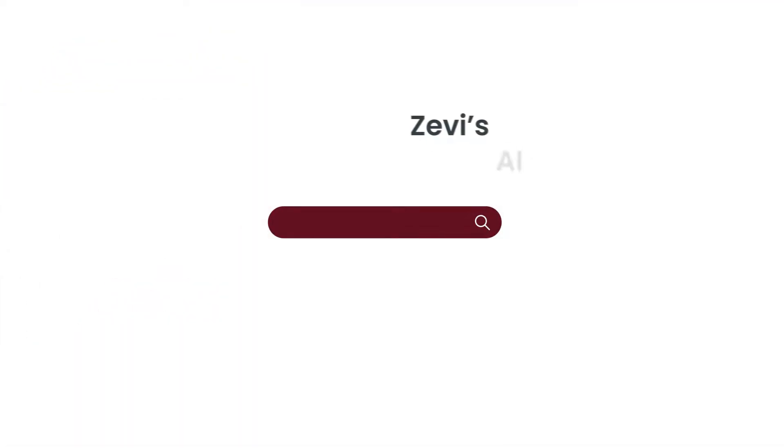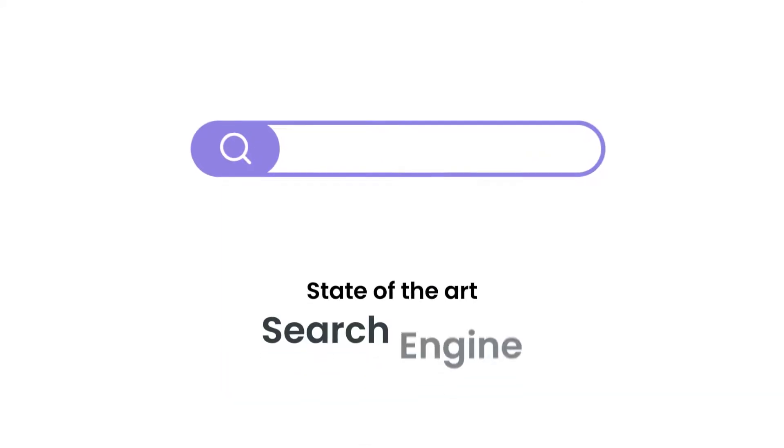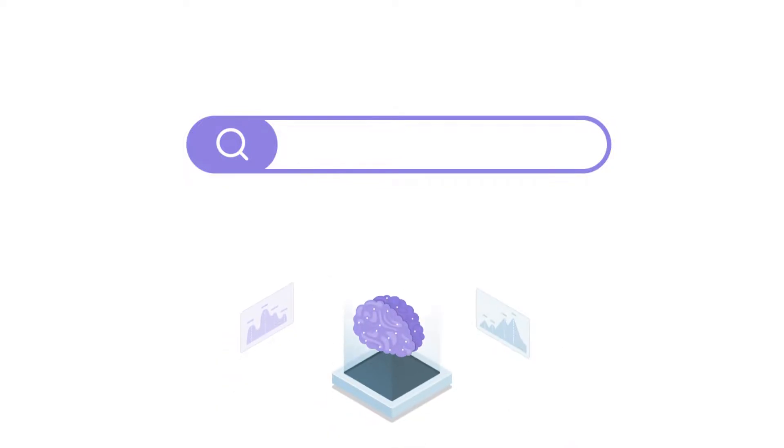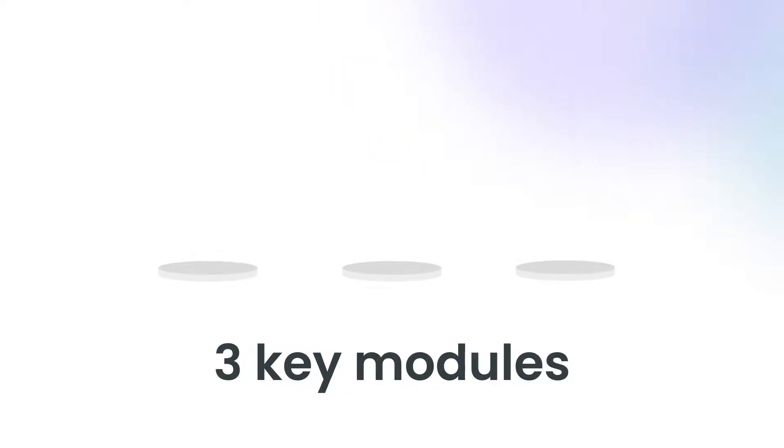This is why we built Zevi's AI Search and Product Filters. We bring to you a state-of-the-art search engine, which is powered by AI and our neural engine. With our AI Search and Product Filters, you can go through three key modules to master your search game.